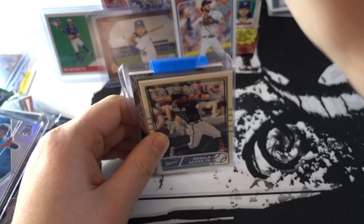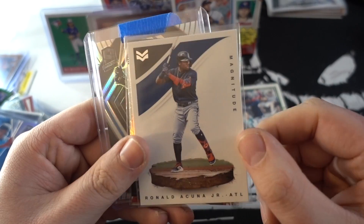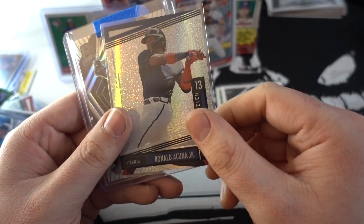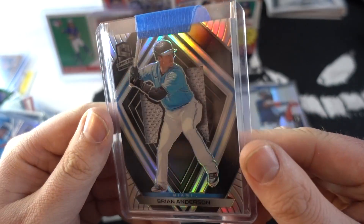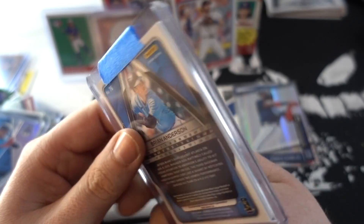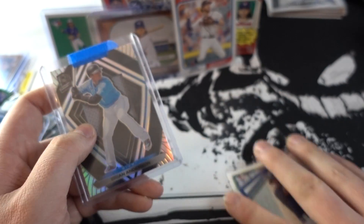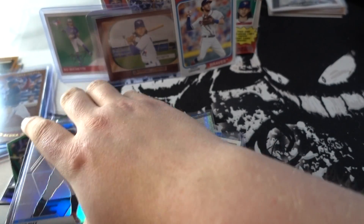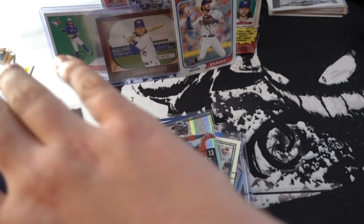We got an Acuña — I love this — this is the Magnitude insert. We got an Unparalleled Acuña, and we have a Brian Anderson relic patch from Miami, not numbered. This was cool — one of the thick cards, one of the hits from the break. Very, very cool. And let's get down to it — we got the blaster coming out — a blaster of Archives!